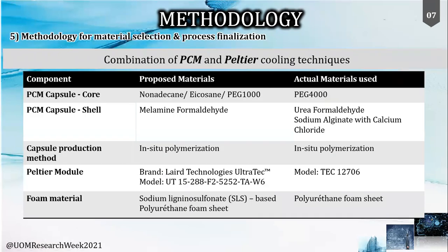As shown in the table, the proposed materials for the PCM were selected based on the boundary conditions discussed. Accordingly, nonadecane, icosane, and PG-1000 were selected as the active material to suit the Sri Lankan context, along with melamine formaldehyde for the shell. The macro capsule preparation was done using the in-situ polymerization method. For the Peltier module, under the brand Laird Technologies, the Ultra-Tec was selected considering its suitability due to its flexible nature and highest coefficient of performance.